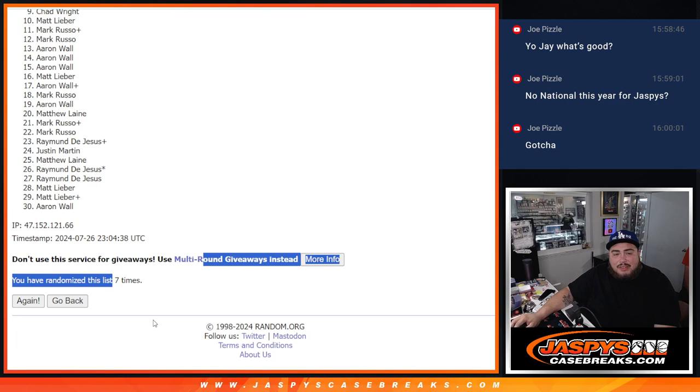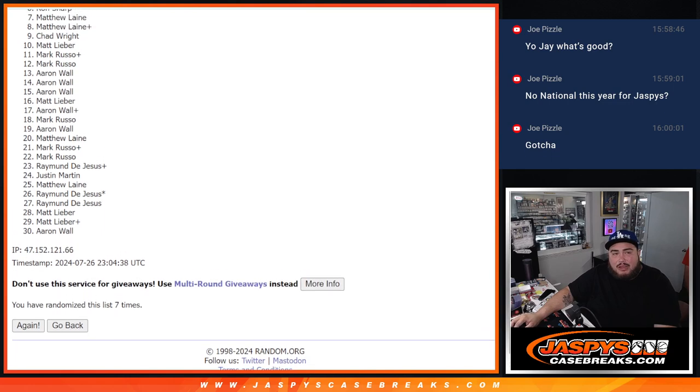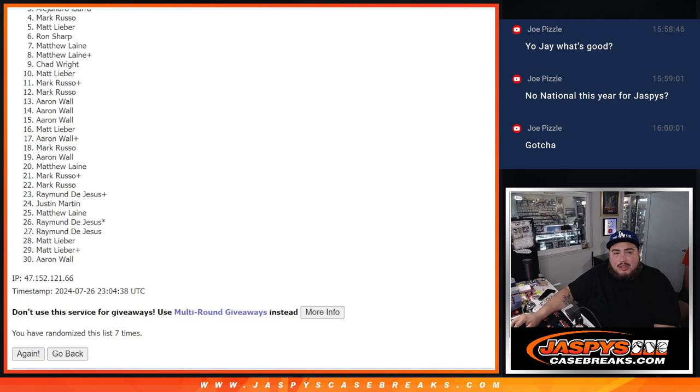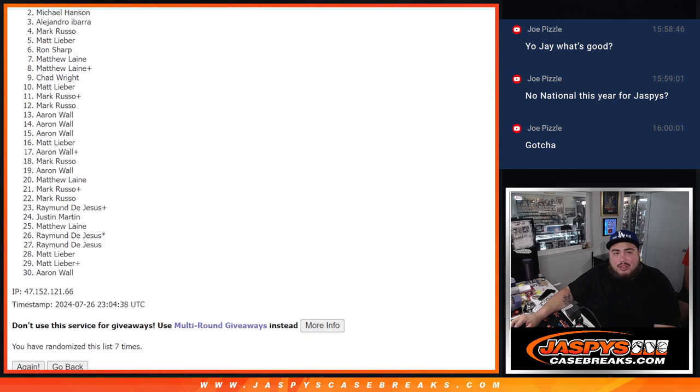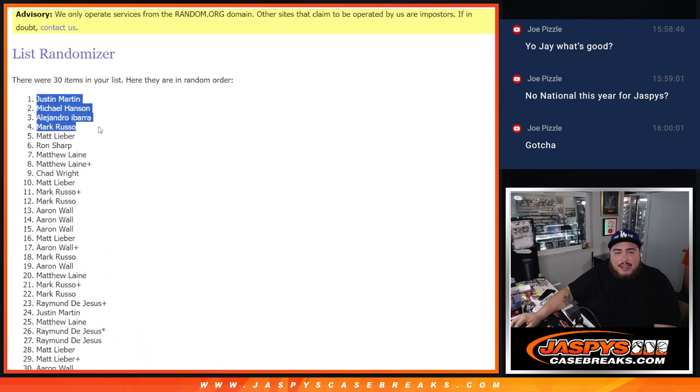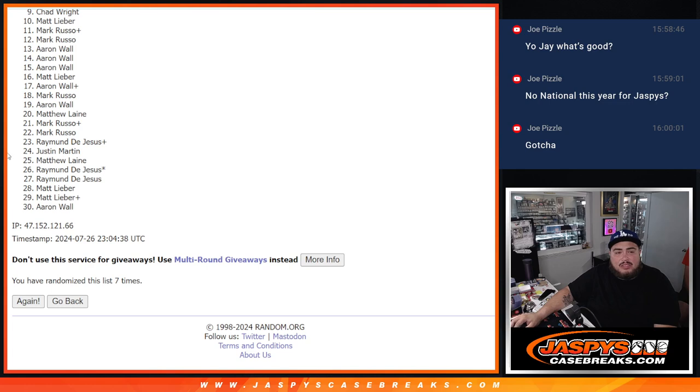One and a six, seven times — good luck guys, top five are in the break. So Matt L, you're in — Mark, Alejandro, Michael Hanson, and Justin Martin. Congratulations, you five are now in the break. So there you go — I'm going to copy and paste it on my list over here.